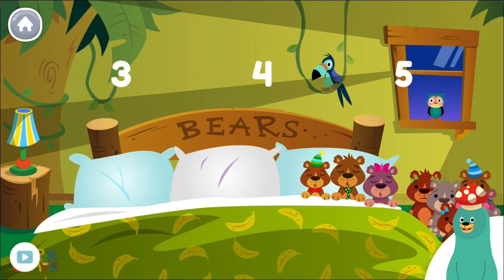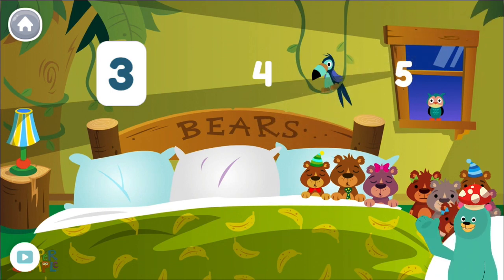How many bears are in the bed? Three. There are still ten bears total.